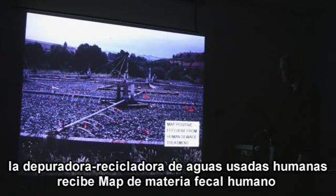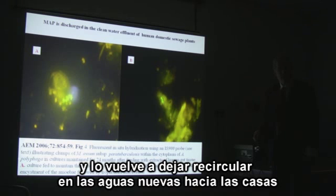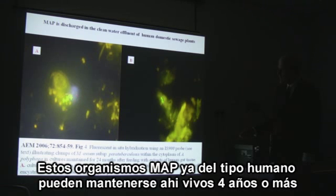We also found the MAP bugs in the clean water treatment of human domestic sewage plants. Where this water flows into reservoirs, which are themselves used for domestic supply, it enables the MAP organisms to cycle within human populations. And these are MAP bugs from humans which are living within environmental organisms for at least four years.